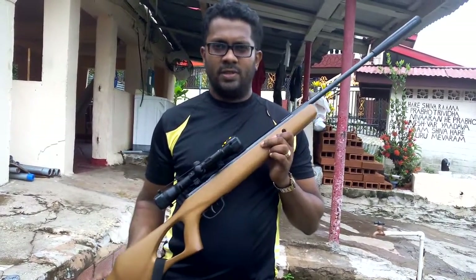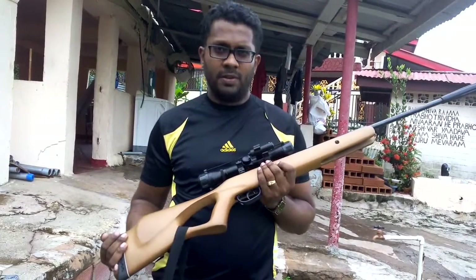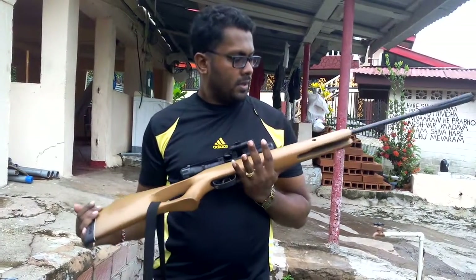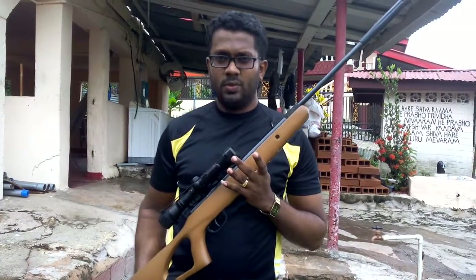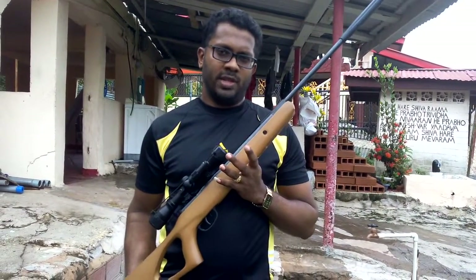It's a little bit on the low side for hunting larger game, but not bad for a rifle of this caliber. Although it's rated for 1,200 feet per second, we are getting around 870 with this pellet weight. Crossman likely achieved 1,200 using a much lighter pellet.